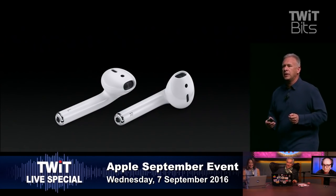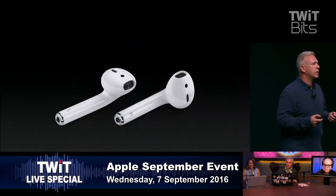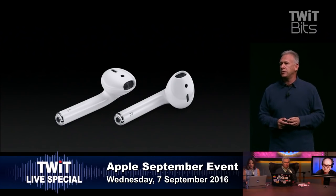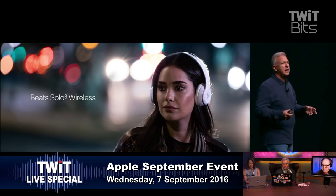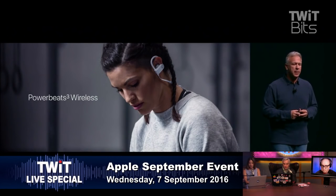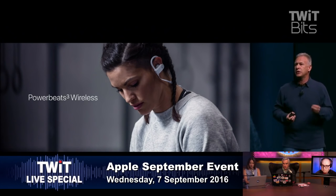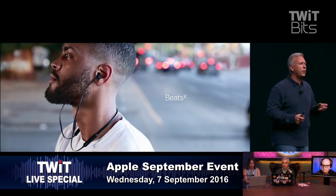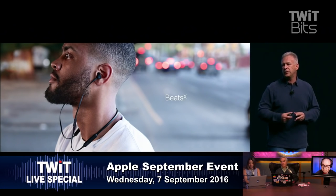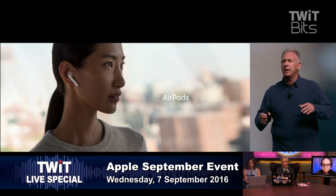Beats is also launching a new line of headphones taking advantage of the W1 chip: the new Beats Solo 3 Wireless with incredible audio quality and 40 hours of listening time; Beats Powerbeats 3 Wireless, the best active headphones, also using the W1 chip; and the entirely new Beats X. Those three plus the new AirPods mean there's now a Lightning plus wireless experience — regardless of what style of headphone you want to wear.